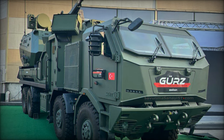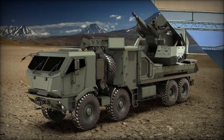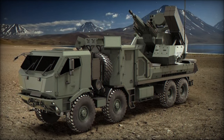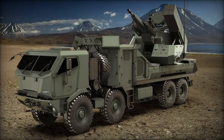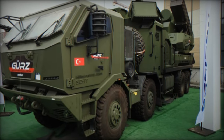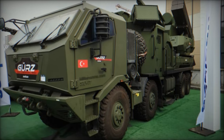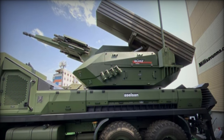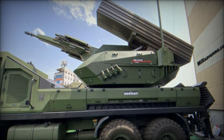The GERS air defense system was developed by leading Turkish defense company Aselsan and mounted on the C8x8 platform produced by Anadolu Isuzu. This wheeled chassis provides mobility and maneuverability, allowing the system to quickly respond to battlefield changes and effectively handle a variety of airborne threats, offering versatile protection.